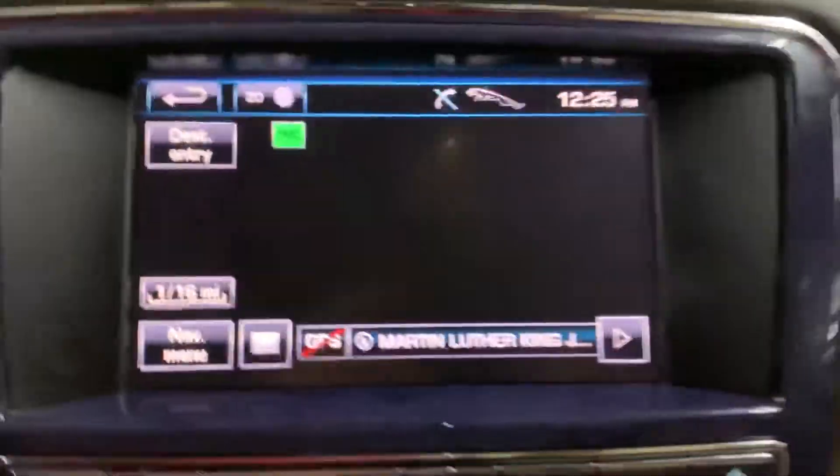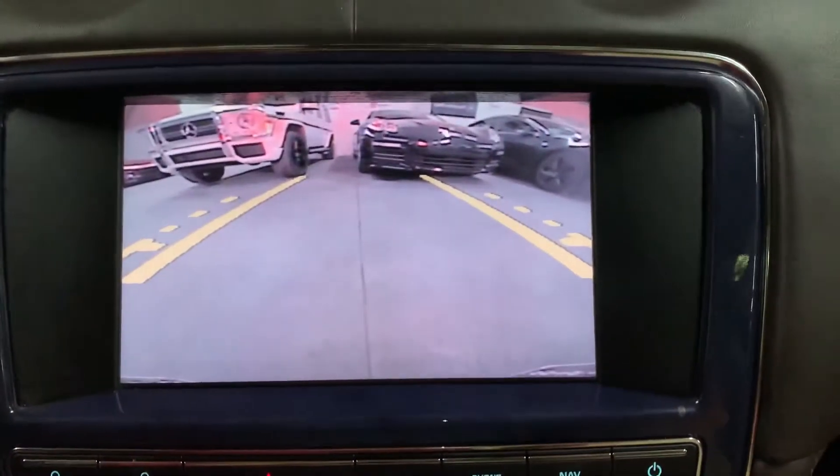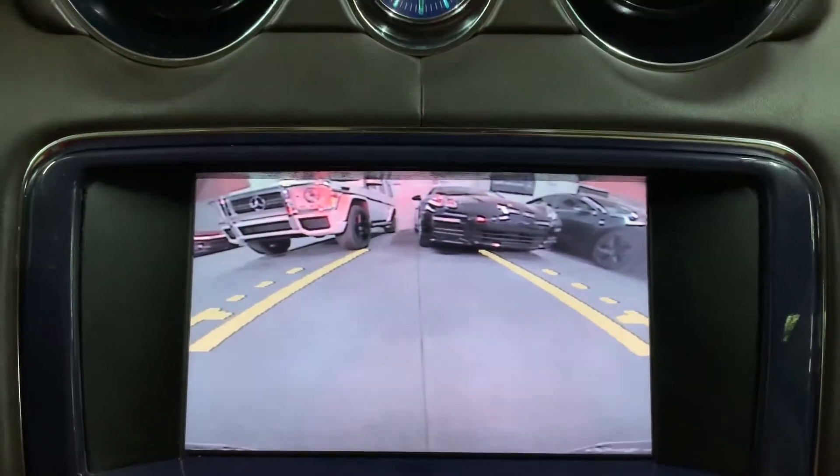I'm also going to show you the backup camera, just to make sure it is working properly. As you can see, it's really clear with good lighting — no issues there.